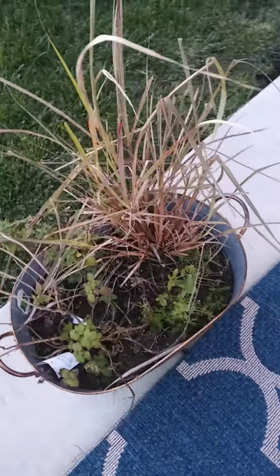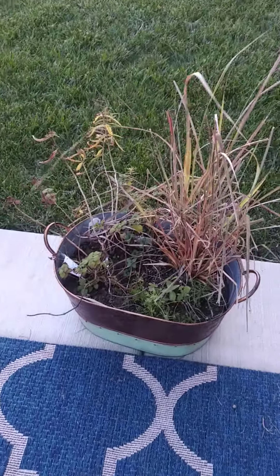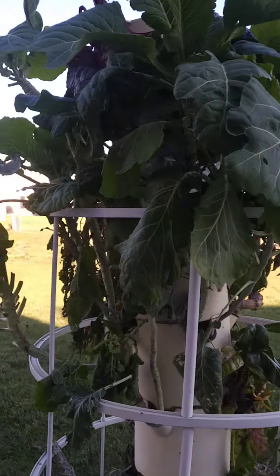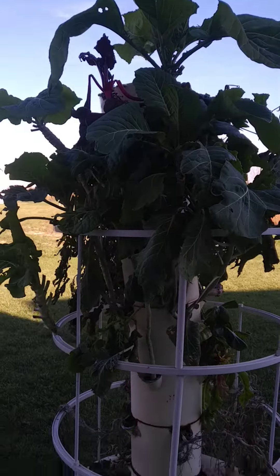So then we have the tea garden. It's pretty sad also because it's just been too cold, so that is done for the year pretty much. We will see you for the outdoor season next year.